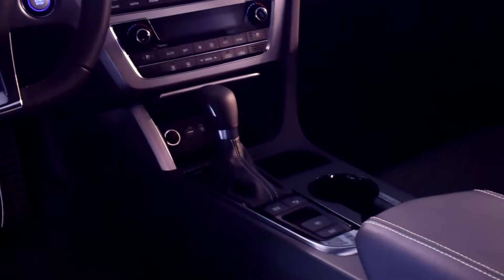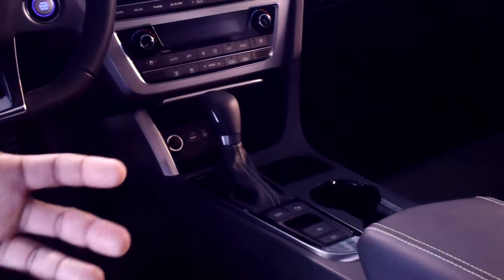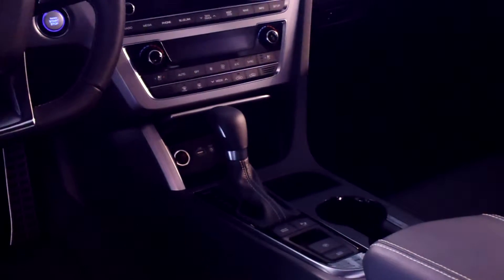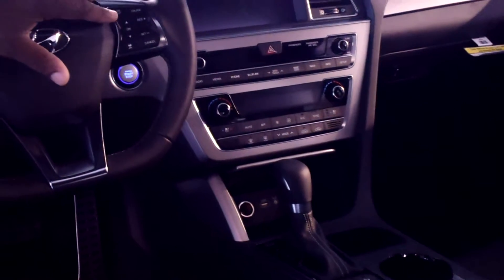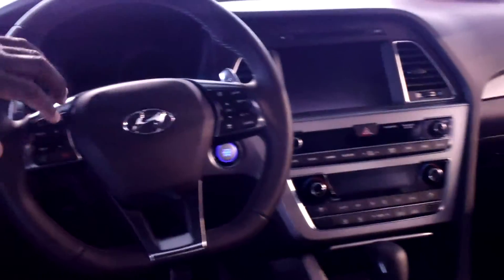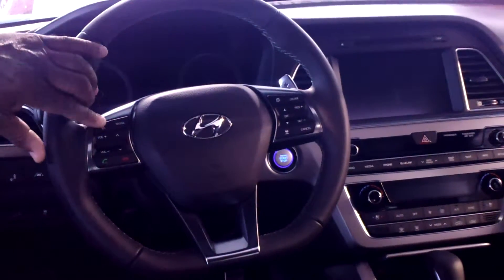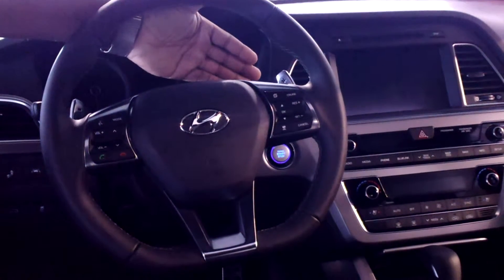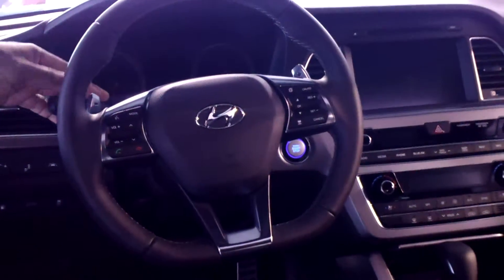It has multimedia ports for USBs, iPods, anything you want to plug in. This vehicle is also equipped with smart cruise control, Bluetooth, and stereo controls. It has paddle shifters, intermittent wipers, and daytime running lights with automatic headlights.